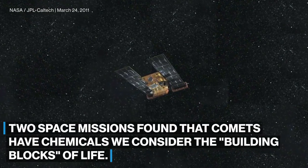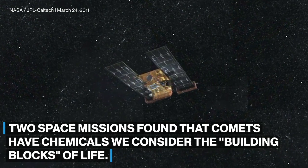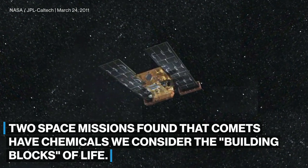NASA's Stardust mission and a European Space Agency mission found that comets have chemicals we consider the building blocks of life.